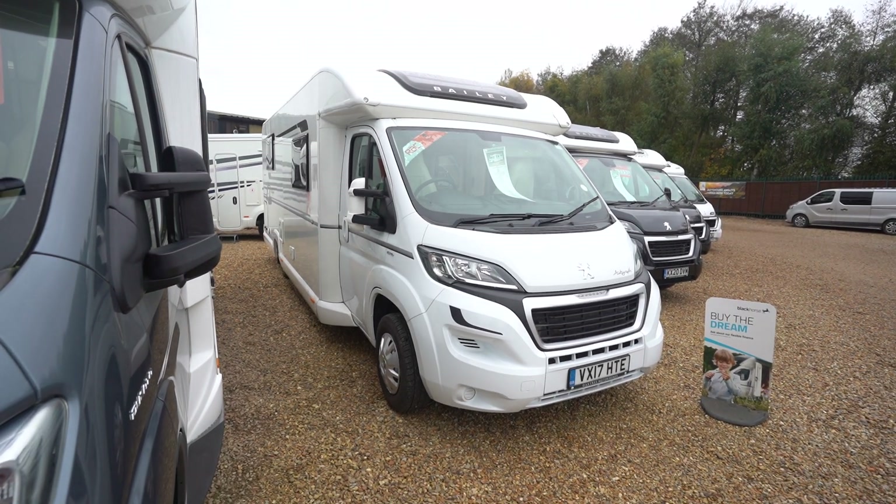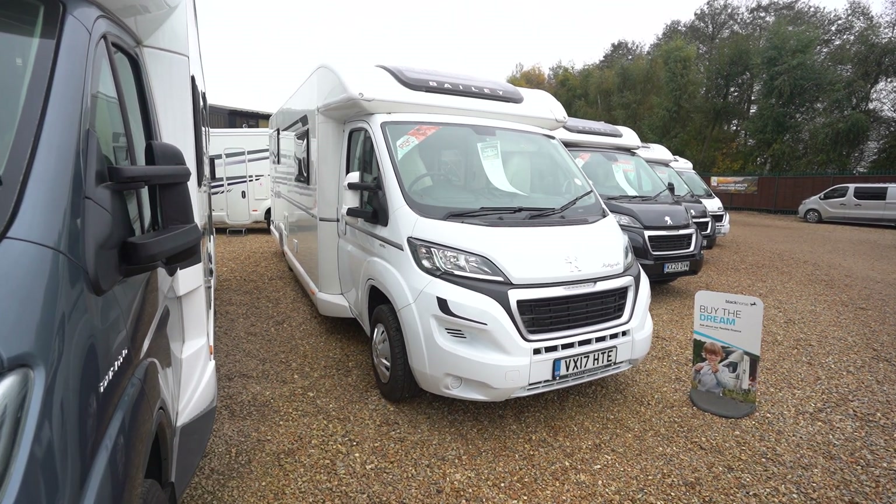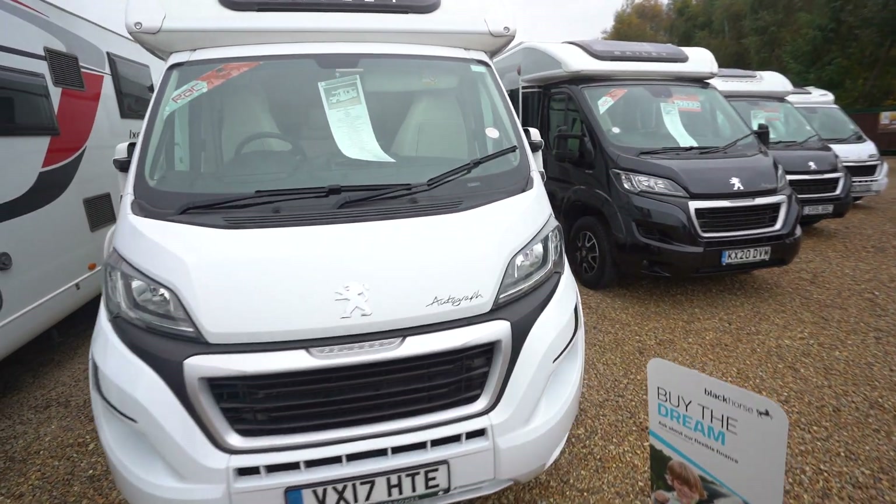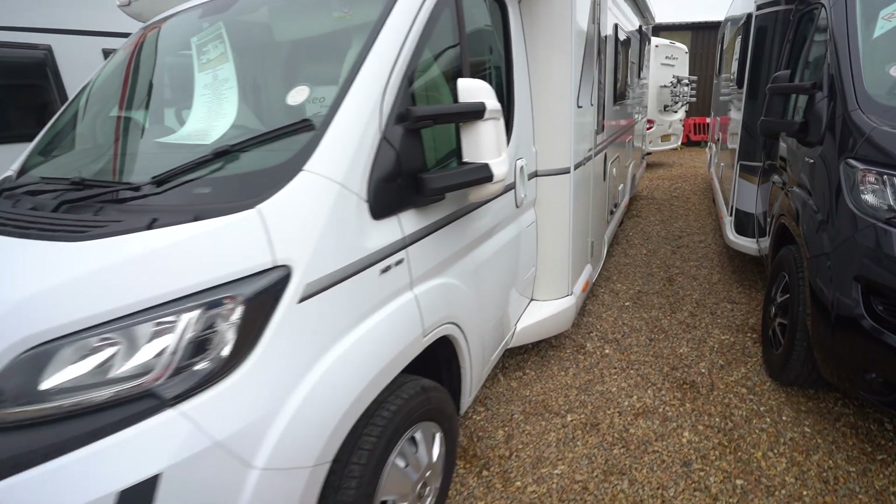Hello everyone, it's Ben from Oaktree here. Today I'll be walking around this stunning Bailey Autograph 79-4. It's on a 2017 registration in lovely condition inside and out.